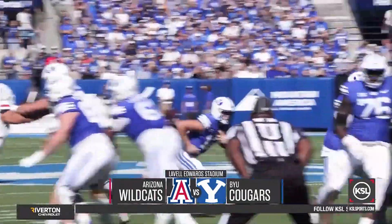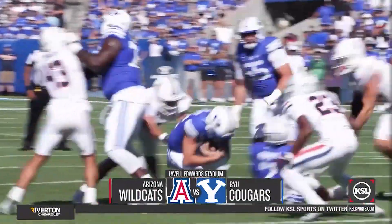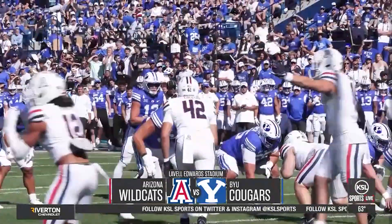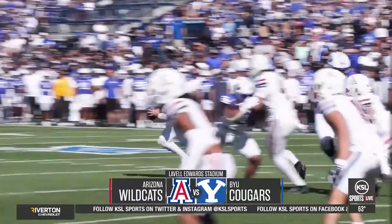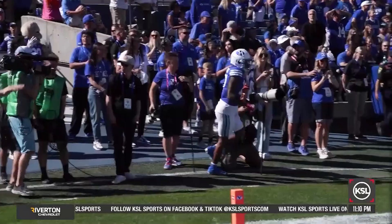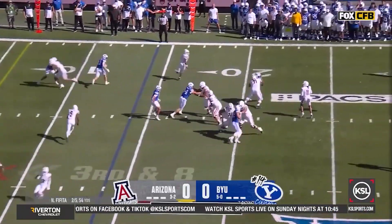On the Cougars' opening drive, they get down into the red zone thanks to a couple of pass completions to Chase Roberts and a couple of nice runs by Retzloff. BYU has fourth and four at the five-yard line. They go for it instead of the field goal. Retzloff's pass to the end zone is incomplete, so it's a turnover on downs and the Wildcats cash in.